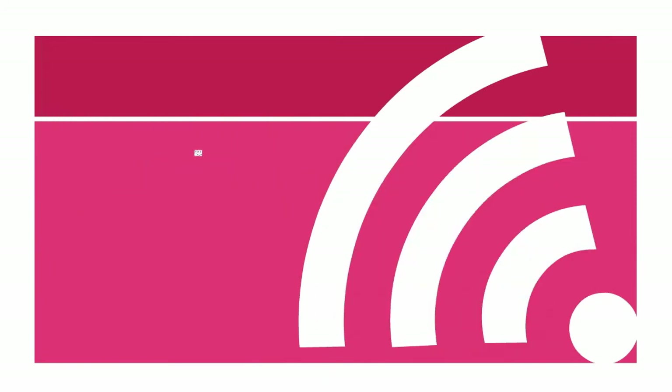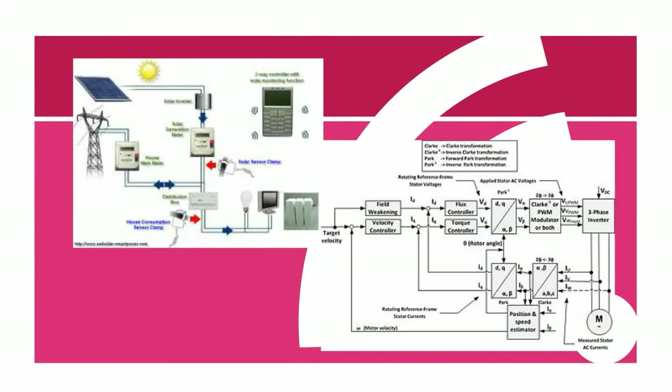For the inverter control system, vector control is employed to control the torque current component and the exciting current component separately, which are output to the induction motor.